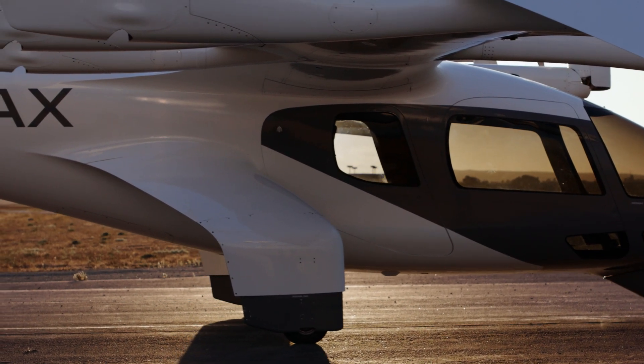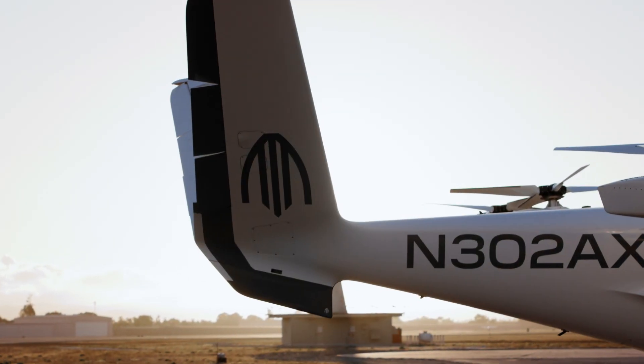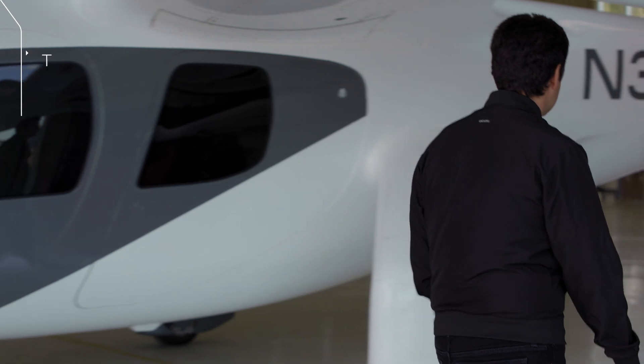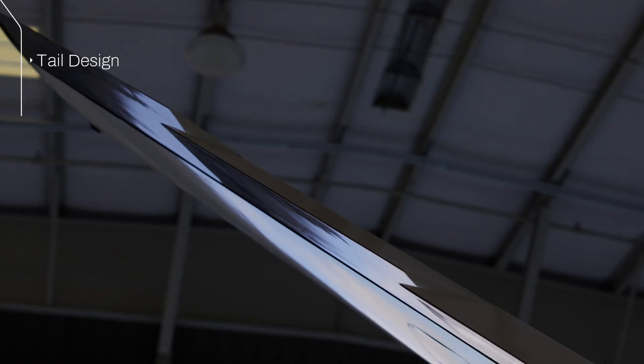We had to make sure that all of the lateral area on the fuselage here was offset by having a tail that gave the stability that we need. And then obviously the tail could take many different shapes.